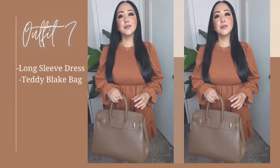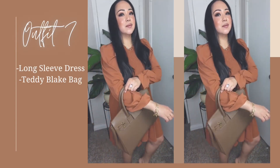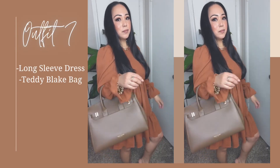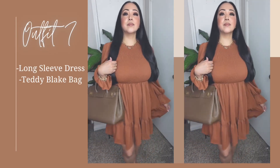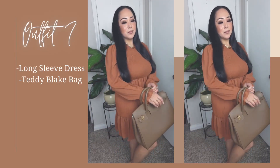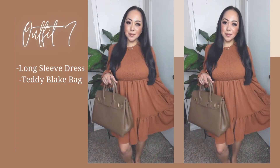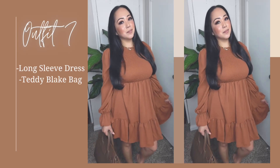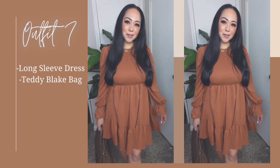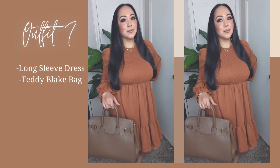Last outfit is this brown long sleeve dress — perfect for a lunch gathering on a weekend with family, especially on a Sunday as a church outfit, then a get-together lunch with family. In fact, I'll be wearing this on Sunday to church and lunch with family. Paired with closed-toe strappy heels and your favorite bag and you're good to go.